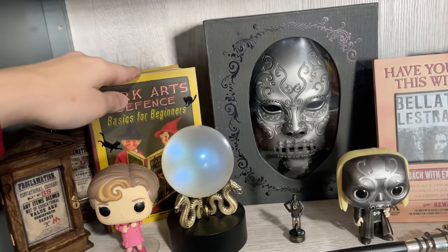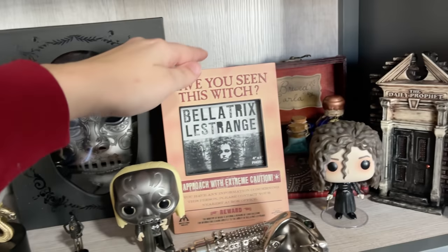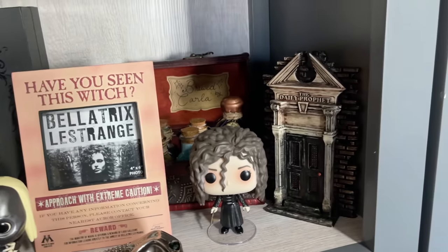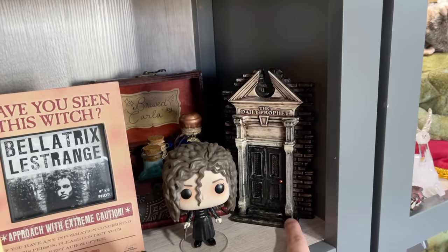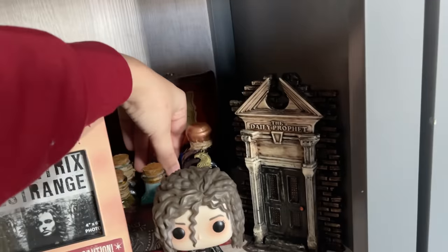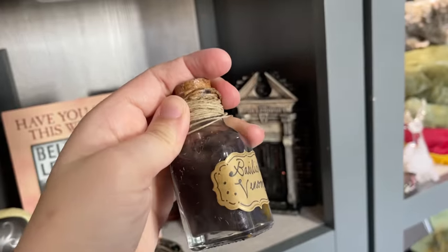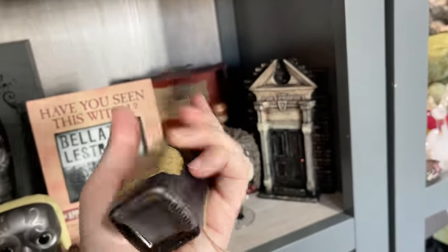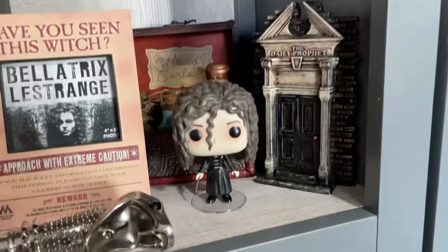This one is from Noble Collection, and this one I got at Universal — it's a journal with nothing written inside. I also found this one at Universal, and the Daily Prophet door is by Wizard Alley too. My potions — I love these potions — unfortunately the person that made them closed shop. But I love them, and we've got Bellatrix here.